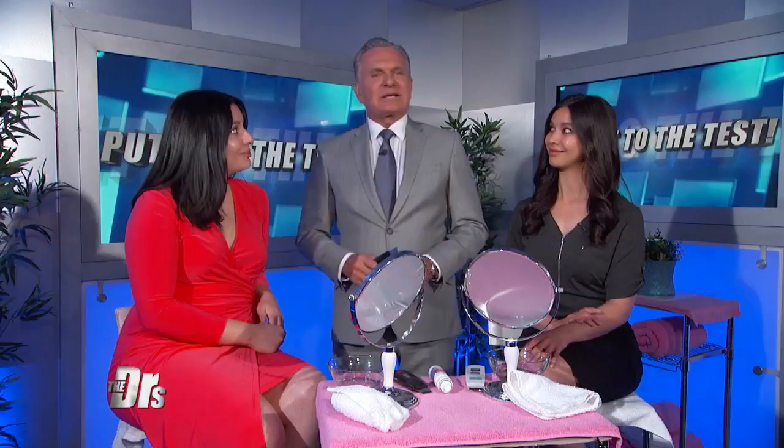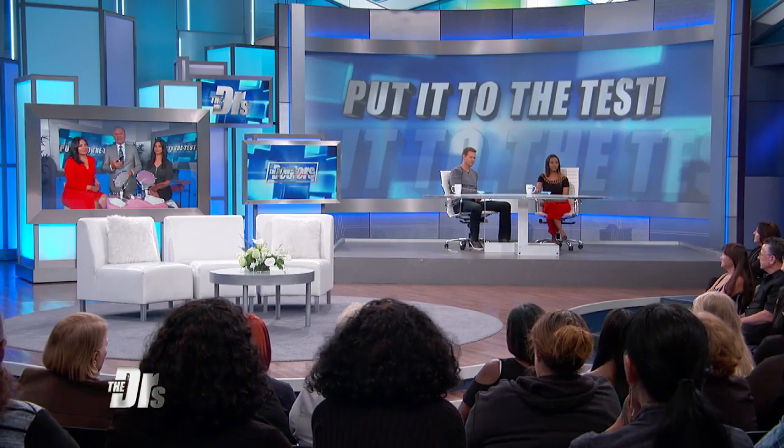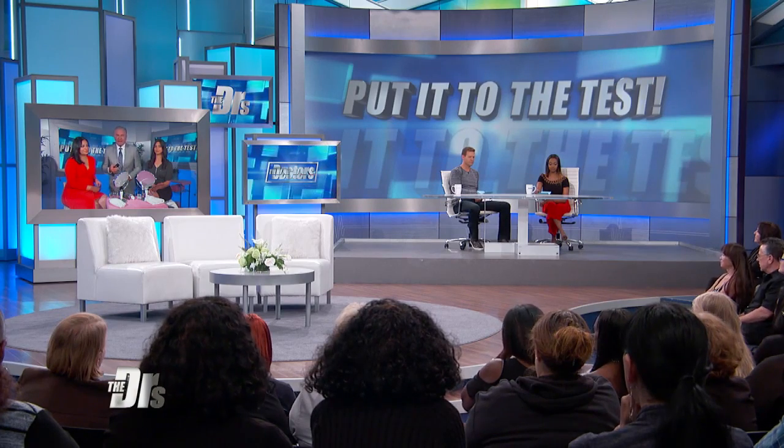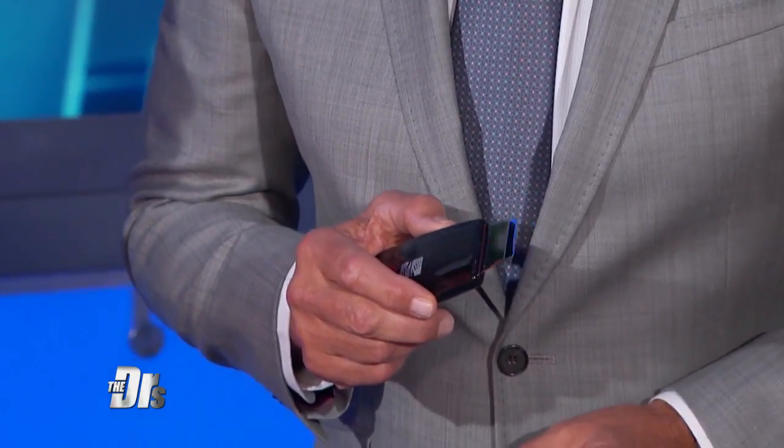Coming live to you from our own green room, and we are going to put it to the test. We're talking about the ultrasonic skin scrubbing spatula. You can find these on the internet — price range varies from $40 on the low end up to $150, but they're all basically doing the same thing: ultrasonic technology. We have two guest testers that are going to put it to the test.